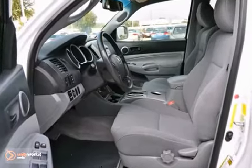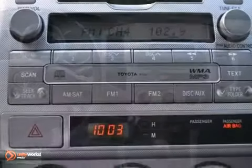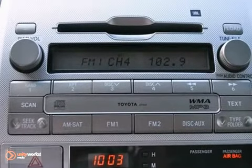It features dynamic stability and traction control, keyless entry, and reverse camera. And with the iPod and MP3 input, and tow package, this Toyota is fully equipped.